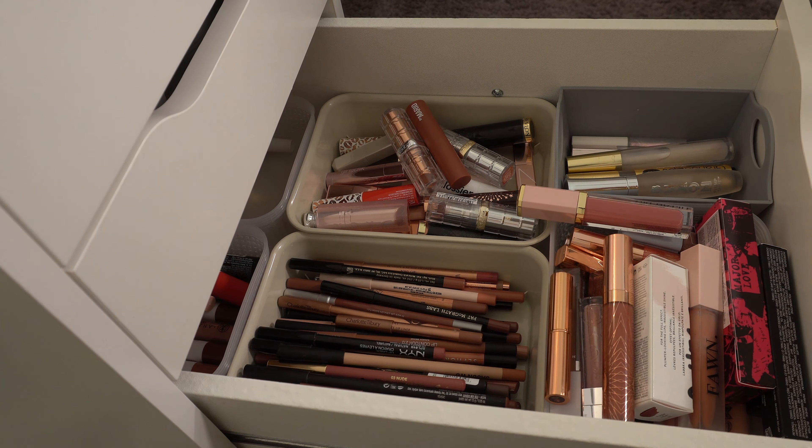I have bronzer and blush and then small palettes over here. I really want to use the Dior Rosy Glow blush — it's a really pretty pink color. I know it's really hard to get your hands on. I love this color — it is so pretty on its own or over a cream blush. I think I want to do that one. I honestly might also do the Rare Beauty Liquid Blush in Hope. I've been talking about that one pretty much ever since I bought it — I'm obsessed.